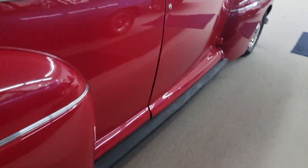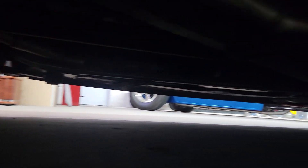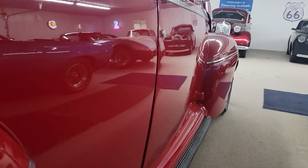Got a little wider wheel on the back than the front — narrow on the front. Got a staggered look. Beautiful down the sides.